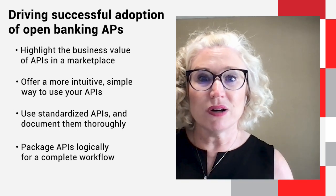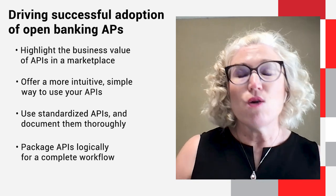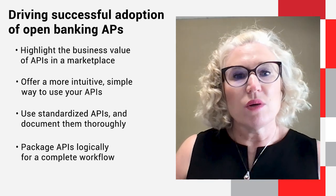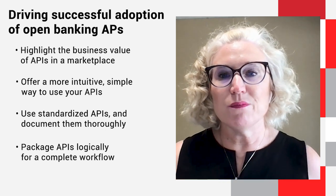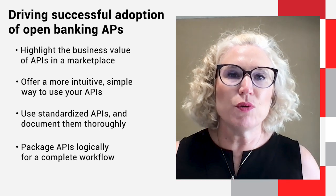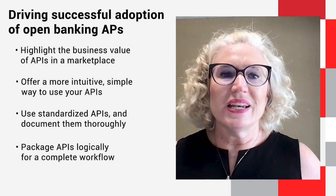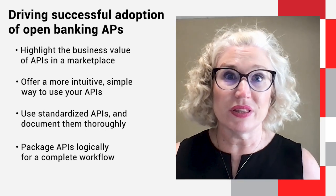What do I mean by that? In the banking industry, an example would be access to accounts, payment initiation, or money movement. These types of flows typically involve one or more APIs, which is why it is important to have a Postman collection that is a complete documentation of each one of these flows.